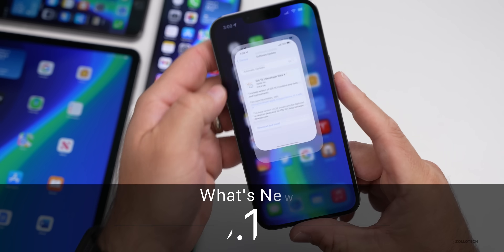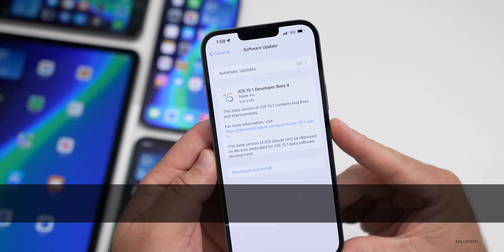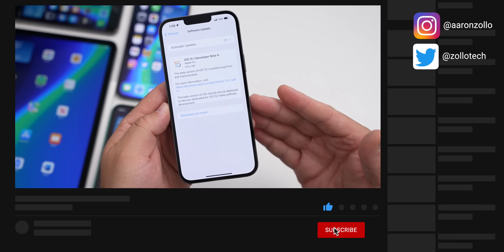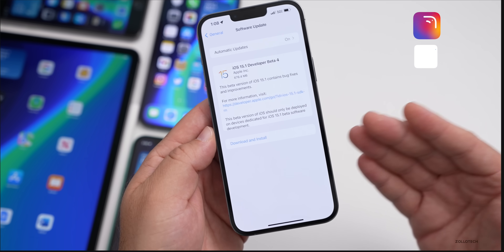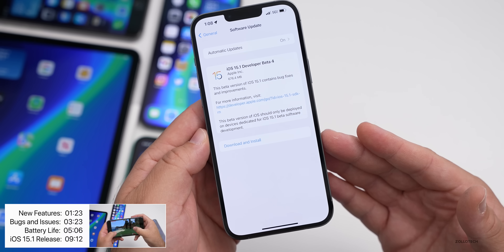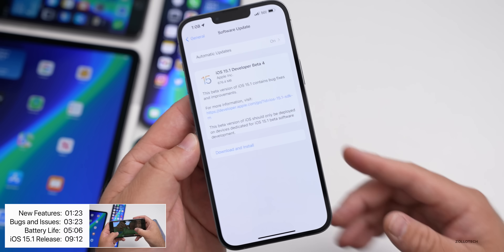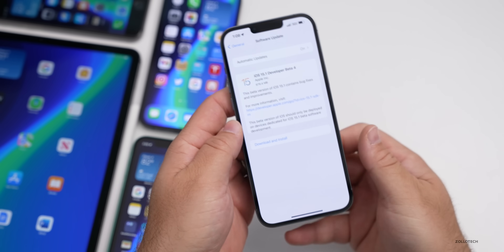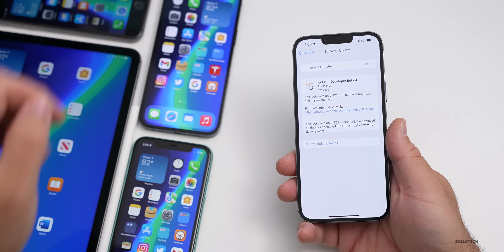Hi everyone, Aaron here for ZoloTech. Today Apple released iOS 15.1 beta 4. This is available to developers, and usually by the time this video is live you'll see the public beta as well. With beta 3 last week we did have it by the time I made the video live, so hopefully it's out now — if not, give it a little while, or it will be out tomorrow. This came in at 676.4 megabytes, similarly sized across all devices including the iPhone 11, 12 Pro Max, 6s Plus.